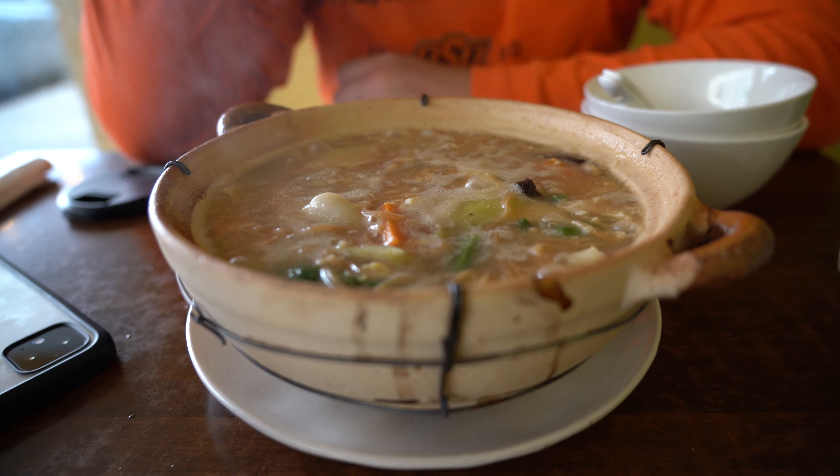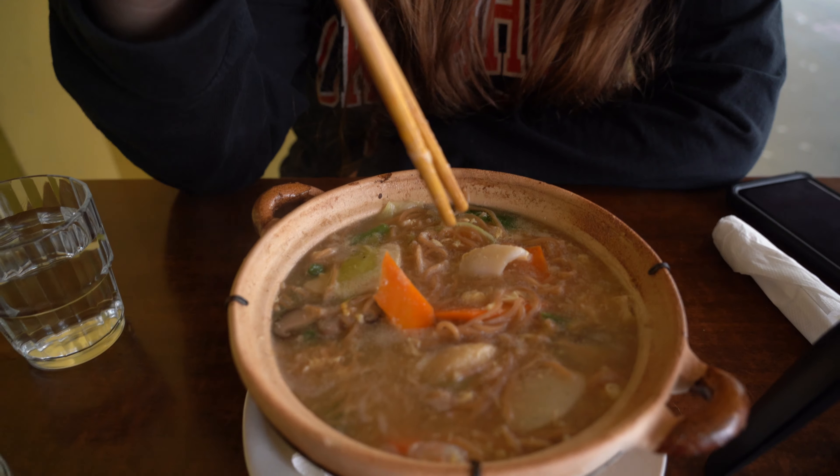It looks so good — clay pot. We are at Sauté Palace, it is a Malaysian restaurant. We ordered clay pot yee mee, which is called an egg gravy — I've never heard of it before. It looks like it has noodles and vegetables: cabbage, carrots, mushrooms, eggs. I can kind of see how it looks gravy-ish.